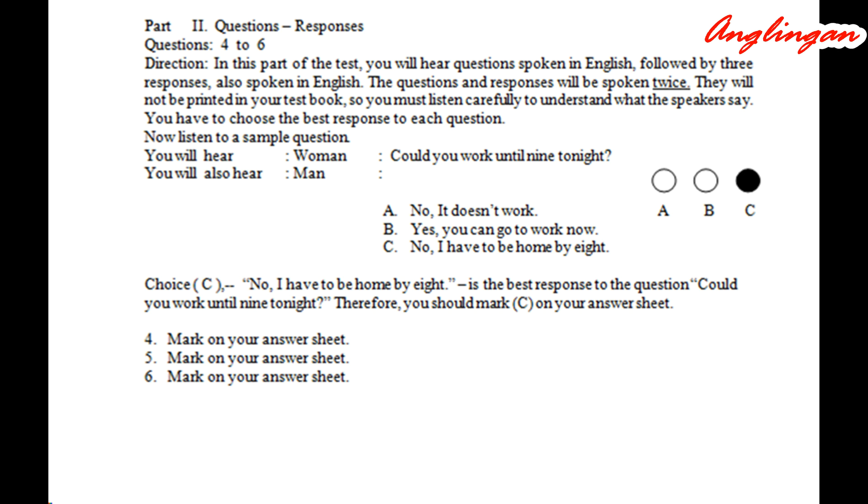Sample question: Could you work until nine tonight? A: No, it doesn't work. B: Yes, you can go to work now. C: No, I have to be home by eight. Choice C, 'No, I have to be home by eight,' is the best response to the question 'Could you work until nine tonight?' Therefore, you should mark C on your answer sheet.